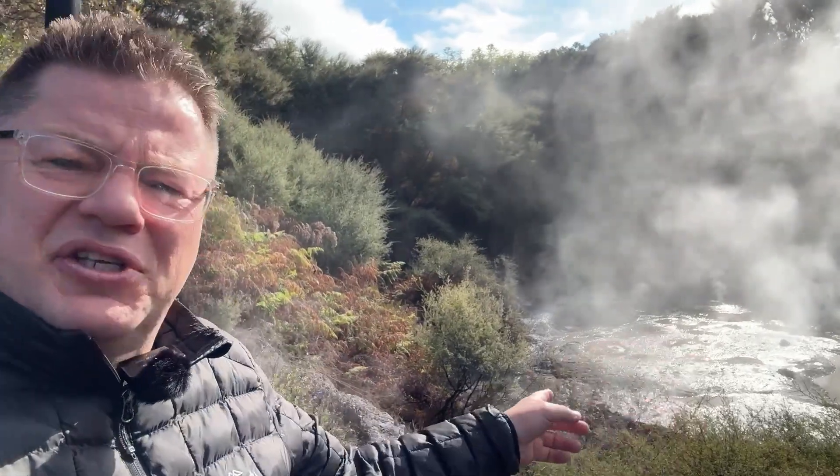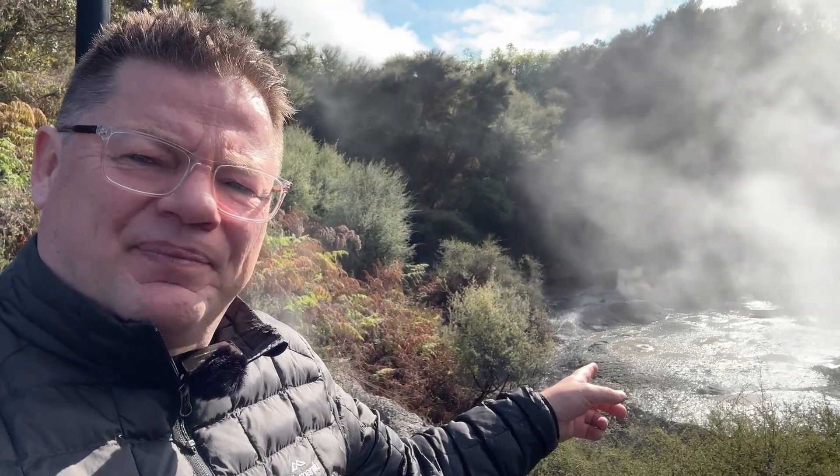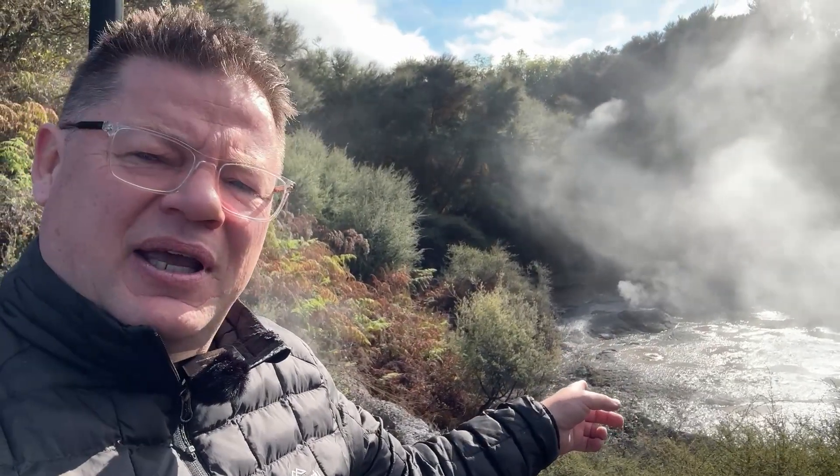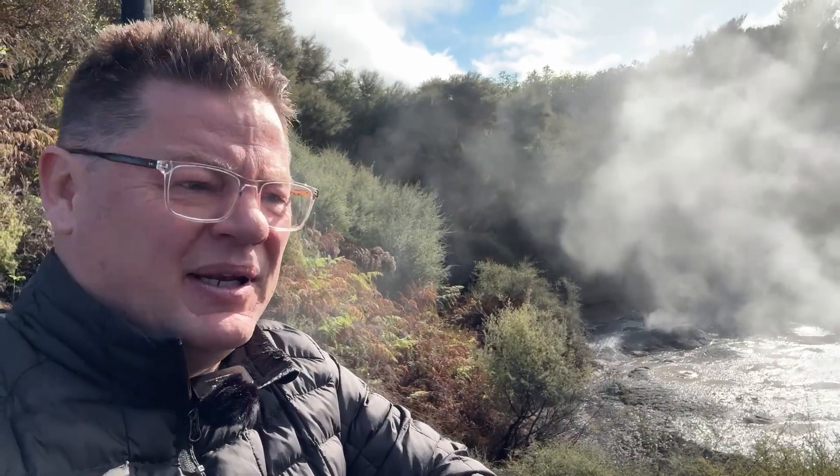As you can see, very hot down there — a lot of bubbling mud. If you could get your hands on some of that stuff, great for facials or all-over body treatment.